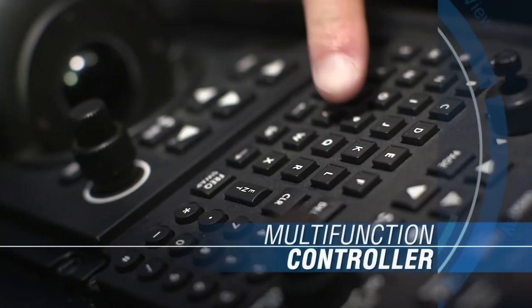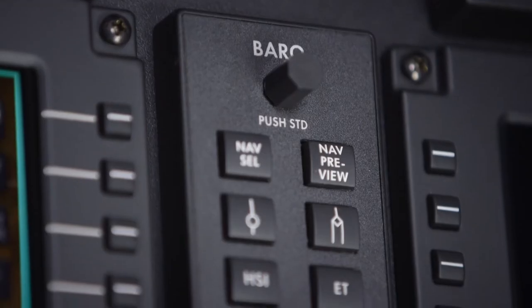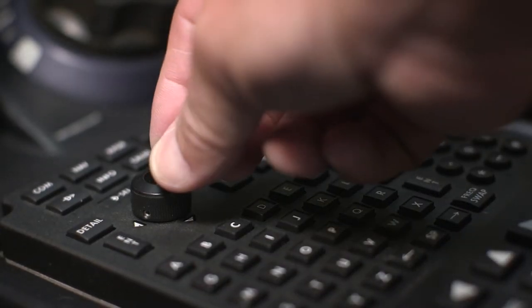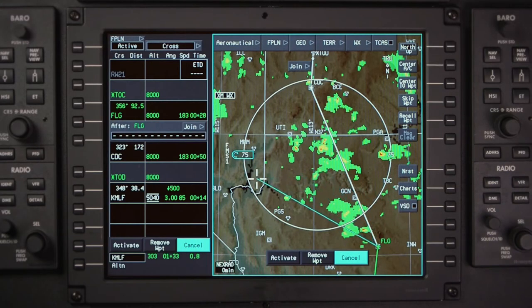In addition to graphical flight planning capabilities, a multifunction controller is provided for textual inputs. Pilots also have the option to use traditional bezel buttons, knobs, and a system joystick. AeroVue lets you decide what works easiest for the way you like to fly.